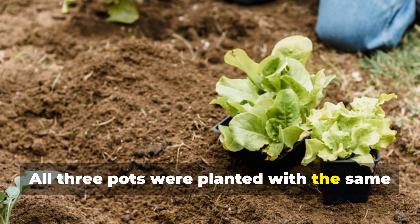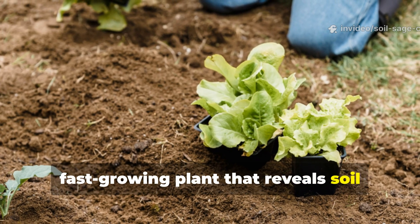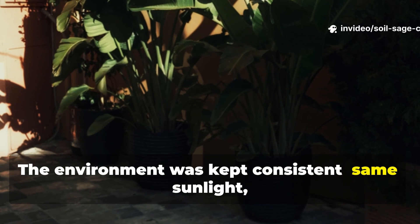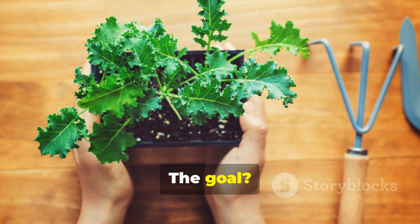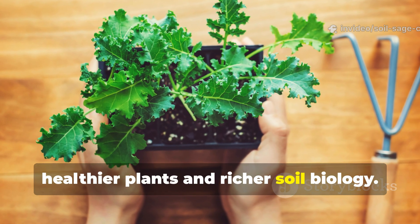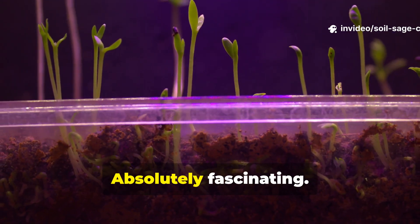All three pots were planted with the same type of young kale seedlings — a reliable, fast-growing plant that reveals soil health quickly. The environment was kept consistent: same sunlight, same watering schedule, no fertilizers or extra nutrients. The goal was to see which brew produced stronger, healthier plants and richer soil biology. The results after four weeks were absolutely fascinating.